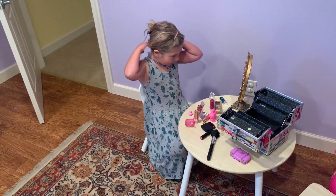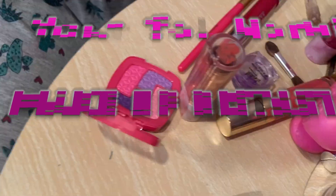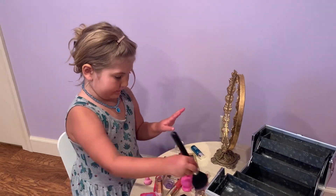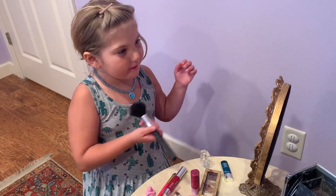What are we doing today? We're doing some makeup! Oh, yay! Let's put some brush on. Oh, that's pretty awesome, Marnie. Looking good there.